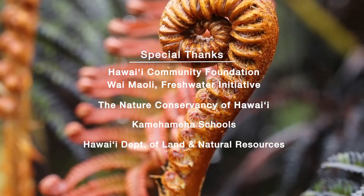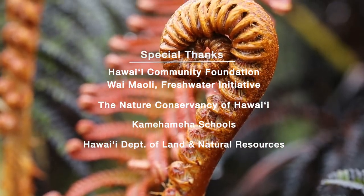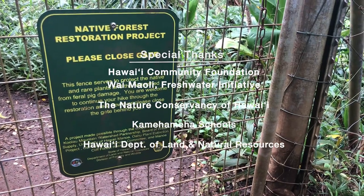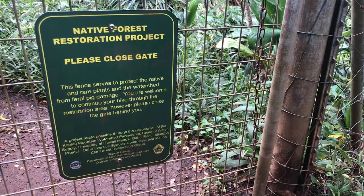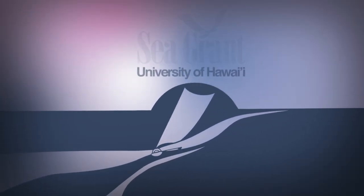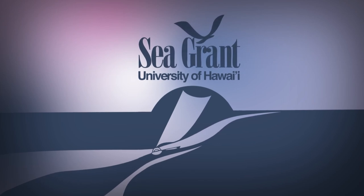Native forests will continue to provide fresh water for Hawaii as long as we protect and maintain them. Hawaii has committed to protect 30% of watershed forests by the year 2030. Mahalo for watching Voice of the Sea.